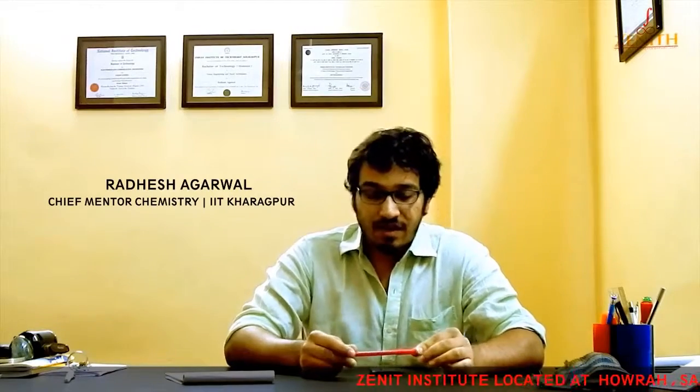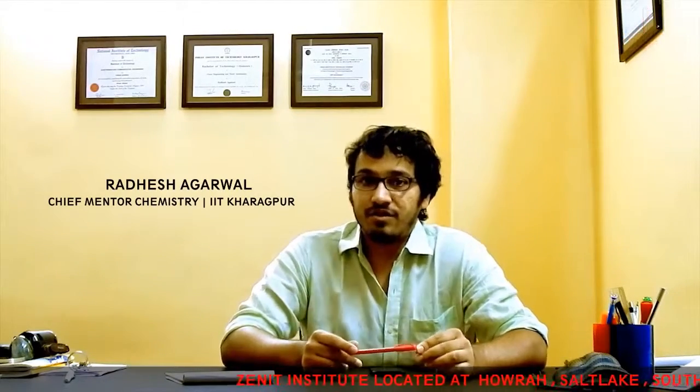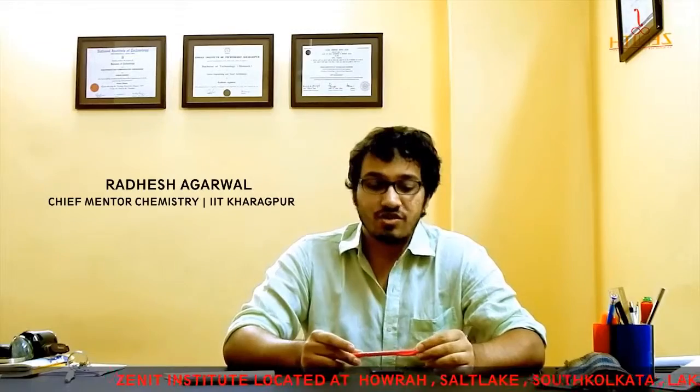Hello everyone, my name is Radhiesh Agarwal. I teach chemistry at Zenith Institute. I graduated from IIT Kharagpur in 2010 with a degree in ocean engineering and naval architecture. Since you are watching this video, I would like to first tell you about the exam which you are preparing for.